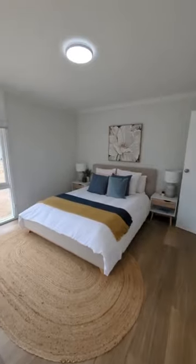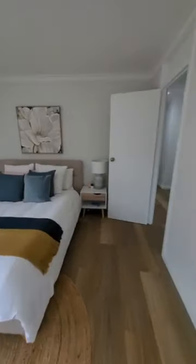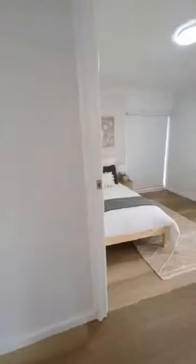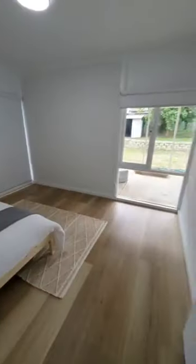This is the biggest bedroom, so this would be the master — a pretty decent sized bedroom, but there's no robe. It's not really worth putting robes in; it's going to cost a few grand and you're not really going to get the return on investment. And this is the other bedroom.